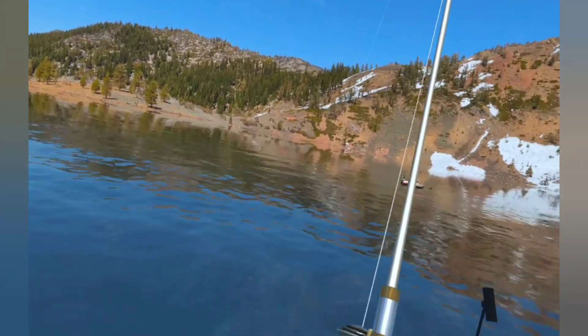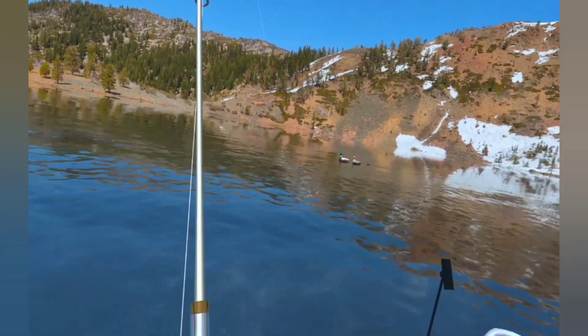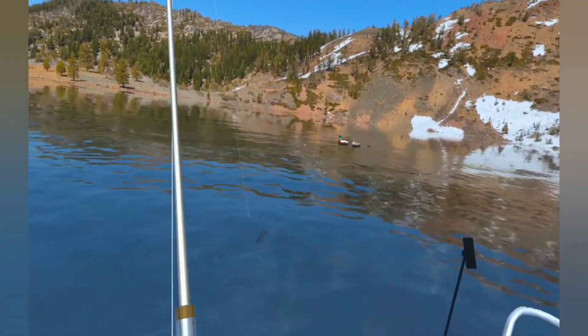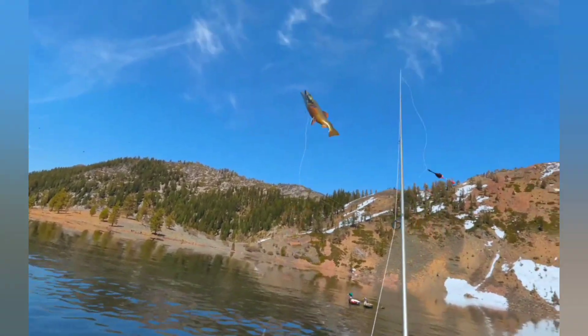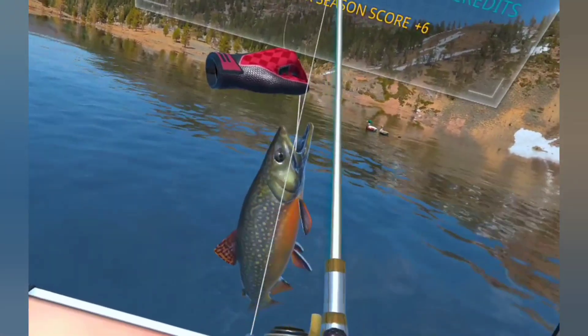So we won't look at all the fish because I don't want to spoil it for you, but we'll just try and catch a few just to see what we've got. Is that the new one? No, it's a Brook Trout — caught a few of those.